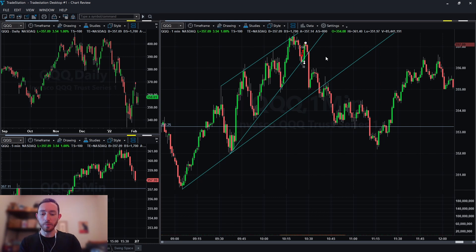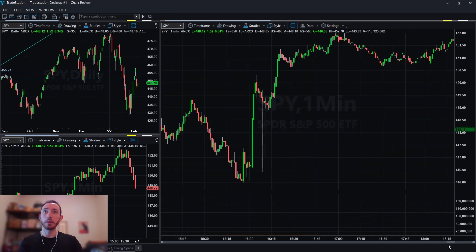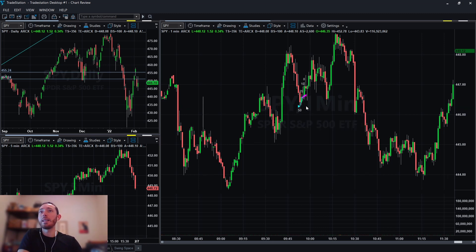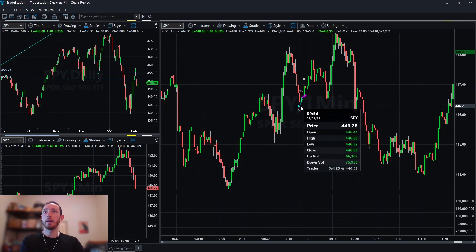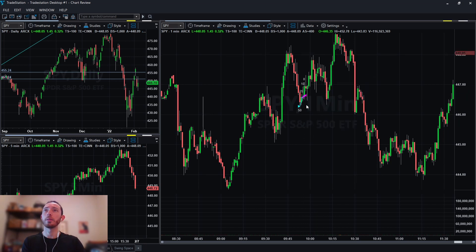I did take a dip buy on the SPY today. Basically I just dip bought here — the indices were all overextended coming into support. I put a dip buy out; I didn't honestly know if this was going to be the bottom, I just figured it would bounce. We had some blow-off volume and I bottom ticked it. In hindsight I should have held a lot longer, but it is what it is.